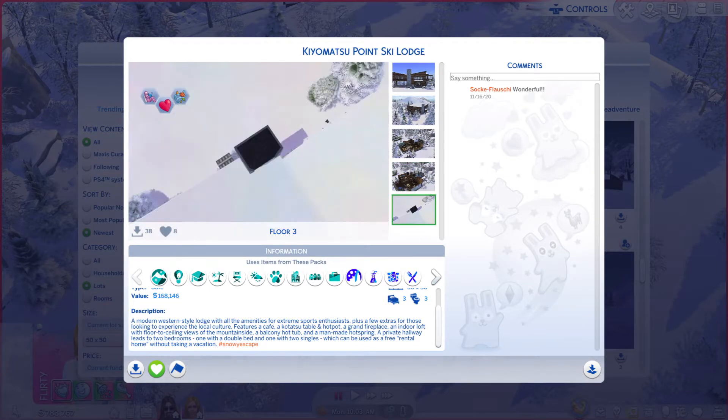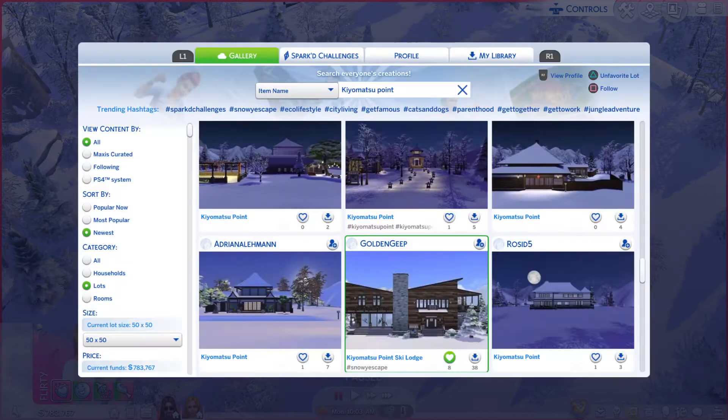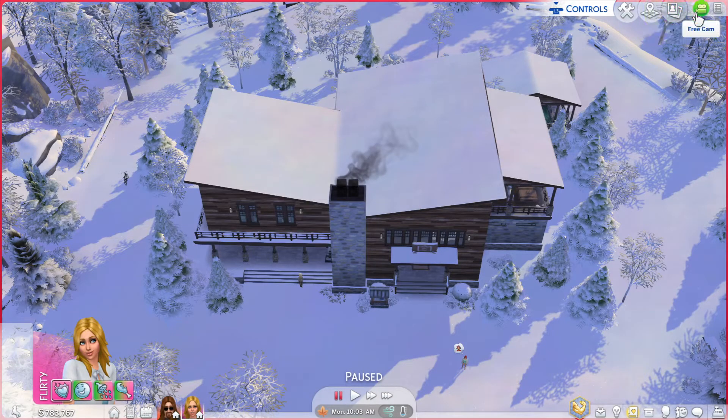The pictures don't do this place justice — I can't wait to look at it in this view. Alright, let's go take a gander.